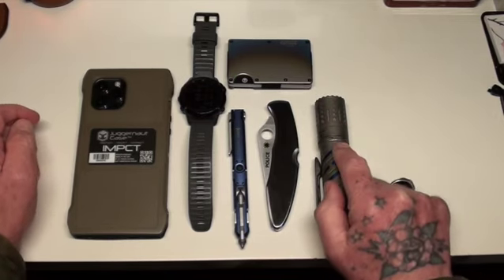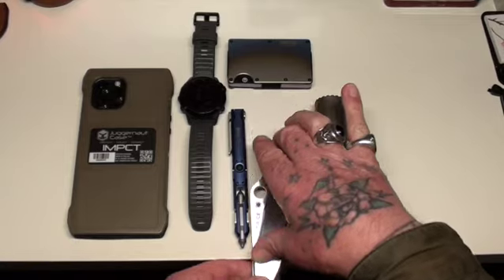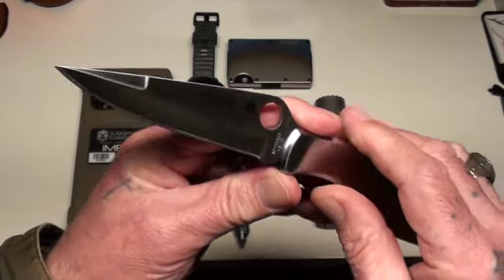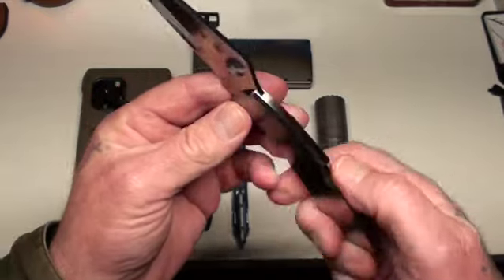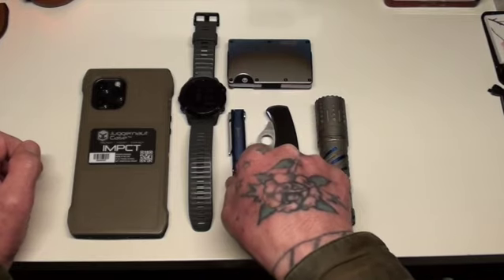That's titanium and stonewashed. Also my Spyderco knife, the Police model — I bought this about 20 years ago. Look at the grinds on that — beautiful, beautiful knife. VG-10 stainless steel, Seki City, Japan.